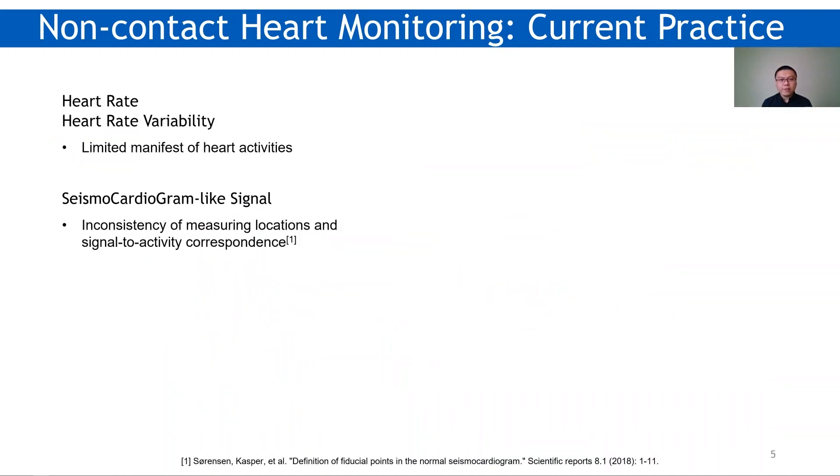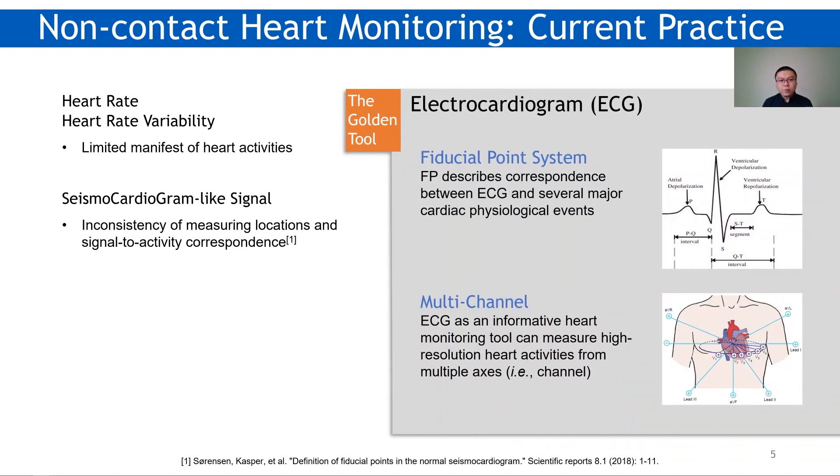However, heart rate and HRV provide a limited manifest of heart activities. SCG-like signals are also limited because of the inconsistency of measuring locations and signal-to-activity correspondence. The golden tool for heart monitoring is still the electrocardiogram. Its fiduciary points system describes the correspondence between the ECG and several major cardiac physiological events. Moreover, ECG is a multi-channel heart monitoring tool, meaning it can measure high-definition heart activities from multiple directions. So, is it possible to sense ECG-like signals without contact?